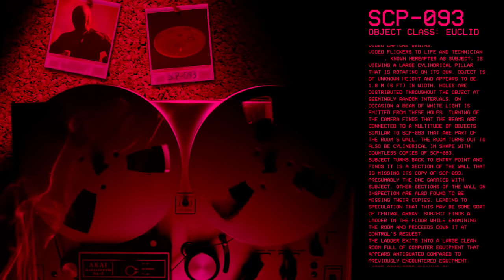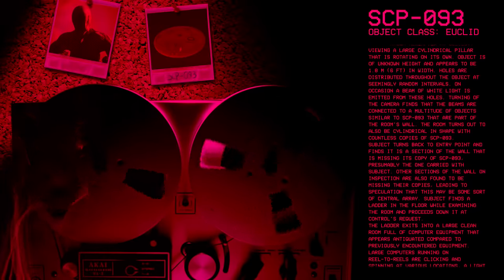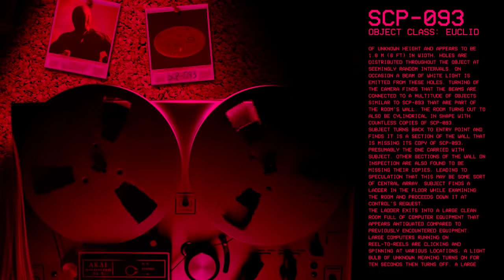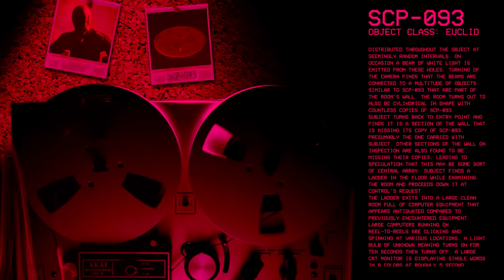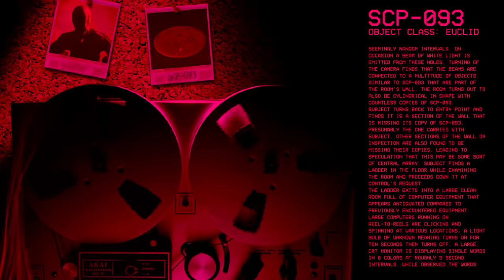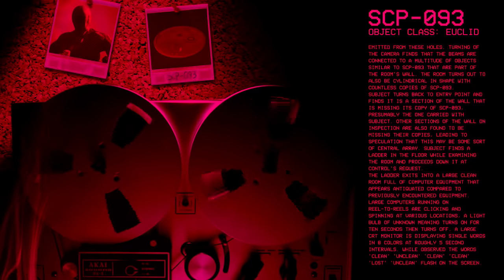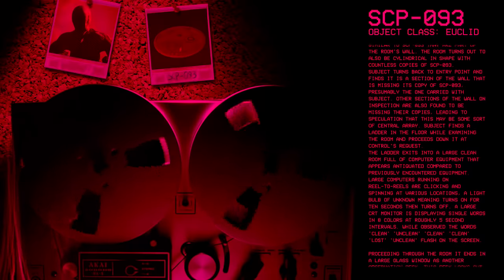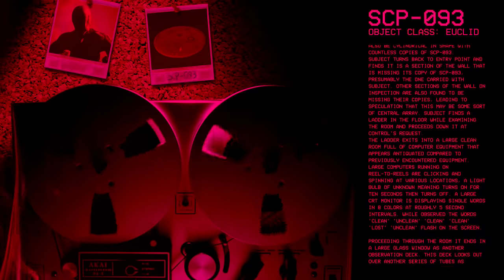The subject finds a ladder in the floor while examining the room and proceeds down it at control's request. The ladder exits into a large clean room full of computer equipment that appears antiquated compared to previously encountered equipment. Large computers running on reel-to-reels are clicking and spinning at various locations. A light bulb of unknown meaning turns on for 10 seconds, then turns off. A large CRT monitor is displaying single words in eight colors at roughly five second intervals. While observed, the words clean, unclean, clean, clean, lost, unclean flash on the screen.